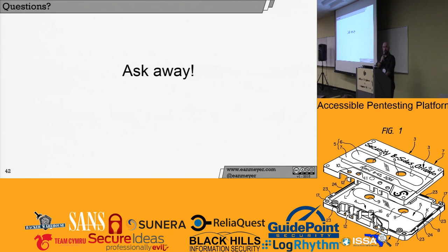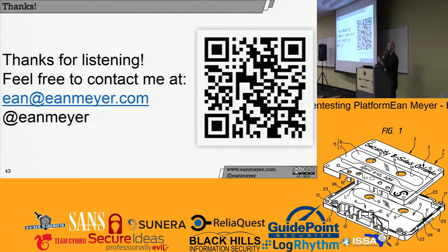Any other questions? No? Then I am going to wrap up. The next slide is a QR code — if you want to just hit that it'll take you right to the thing. Thank you, B-Sides. Thank you to all the volunteers — you're fantastic. Thank you.